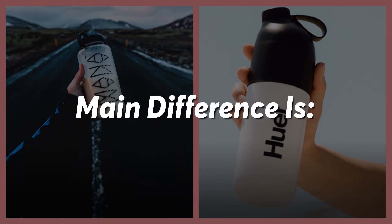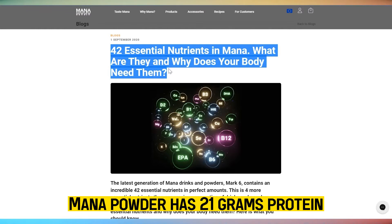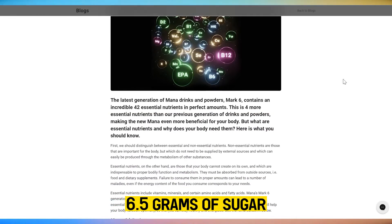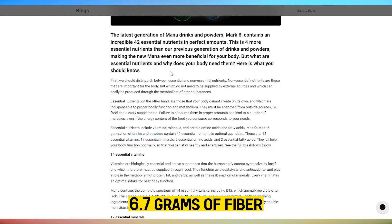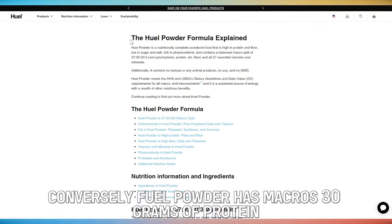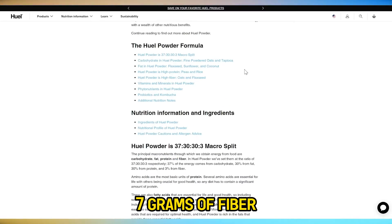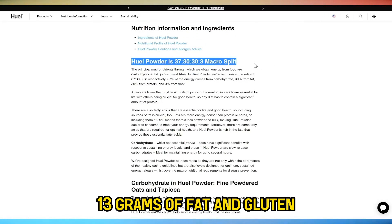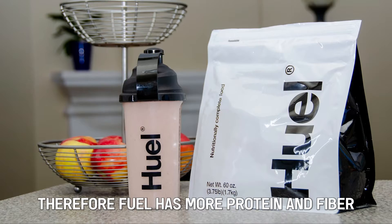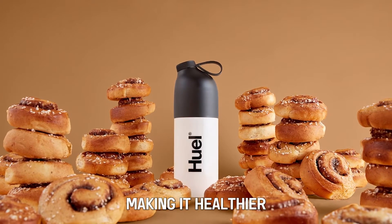The main difference between them is their nutritional content. MANA powder has 21 grams of protein, 6.5 grams of sugar, 6.7 grams of fiber, 19 grams of fats, and no gluten. Conversely, Huel powder has 30 grams of protein, 1 gram of sugar, 7 grams of fiber, and 13 grams of fat, but contains gluten. Therefore, Huel has more protein and fiber and fewer sugars and fats, making it healthier.